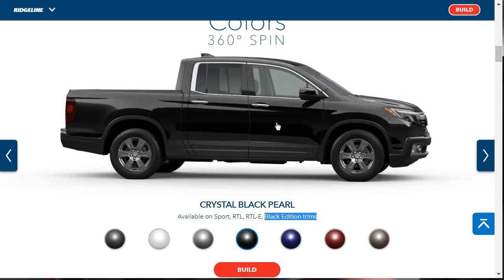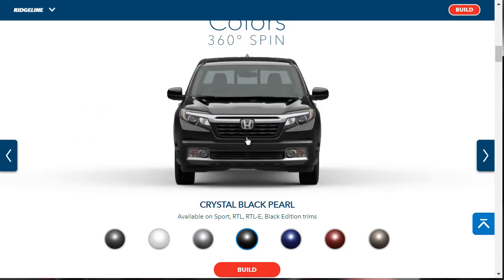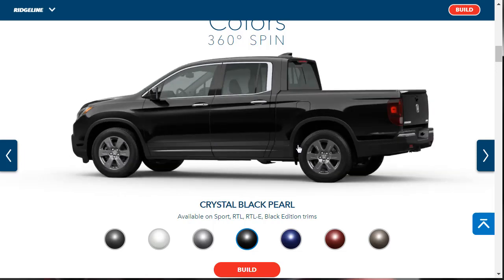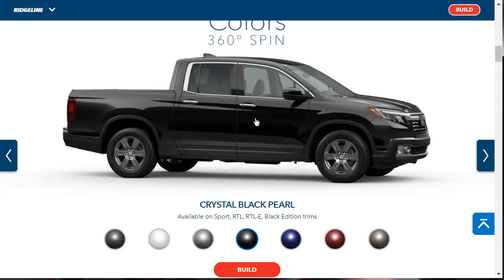We can drag this around and get a 360-degree walk-around of the Ridgeline. When you walk around it, it definitely looks better than some of the angles they show it at. It does have a really short bed, but it's more car than truck. It certainly has some utility of a truck and the height of a truck — it's tougher than what most folks probably use it for.